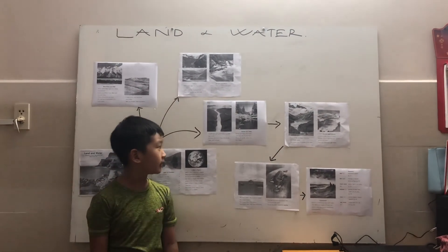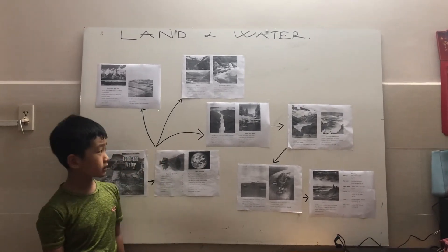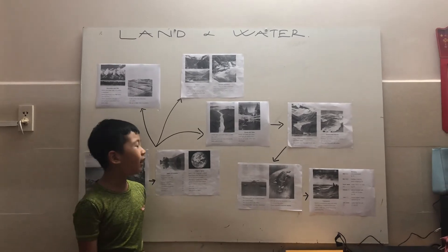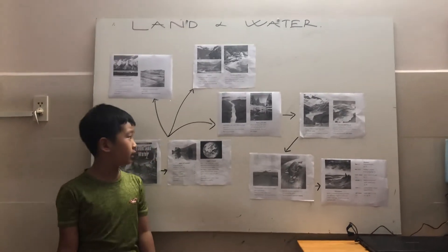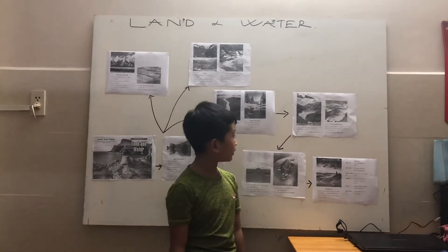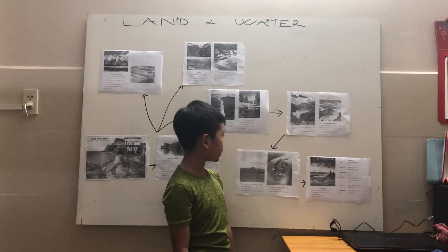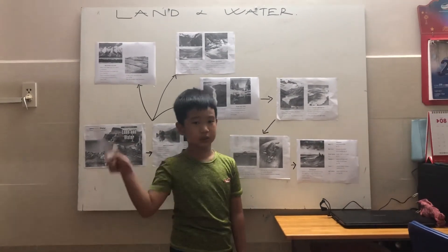Ponds and Lakes: Ponds and lakes are water with land all around them. Ponds are small while lakes are bigger. Most ponds and lakes are filled with fresh water, meaning the water is not salty.